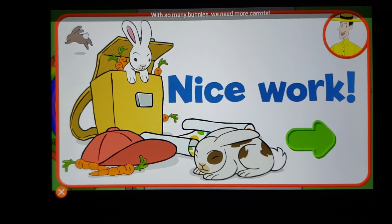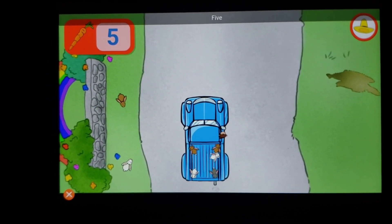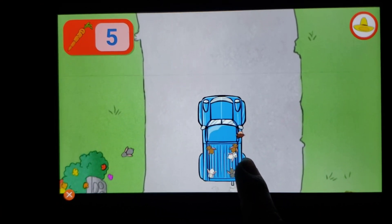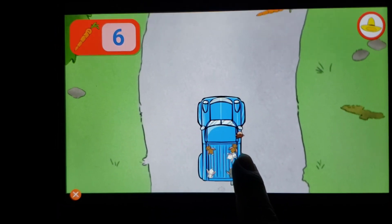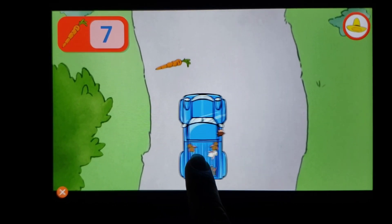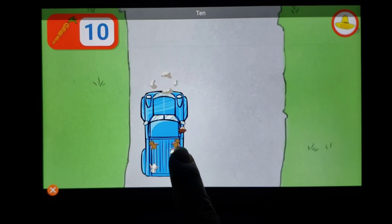With so many bunnies, we need more carrots. Click the green button to keep playing. Let's see how many carrots we've collected — five! Great, let's keep counting from there. Six, seven, eight, nine, ten.